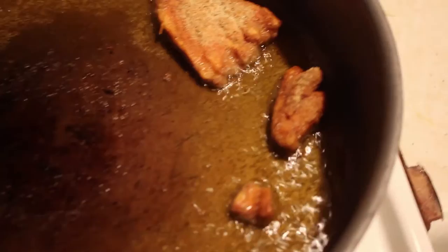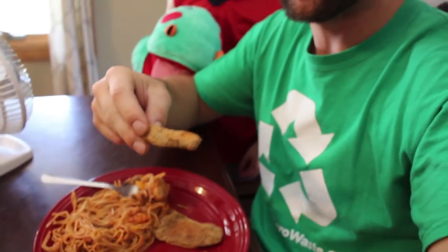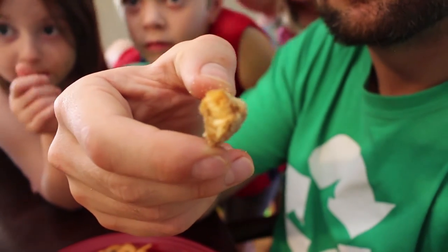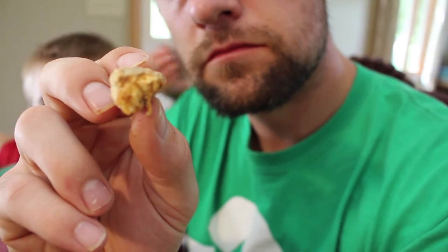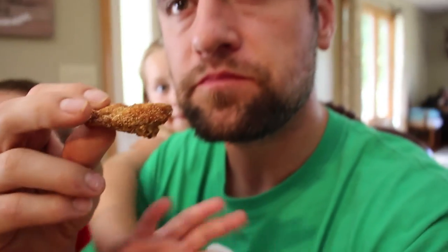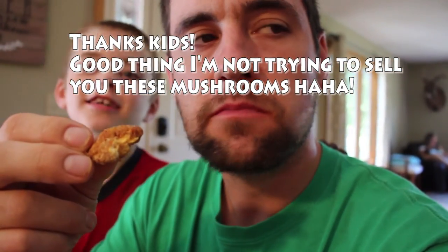Alright, we just fried up a couple of those mushrooms - they're delicious. I'm eating them with my spaghetti. You guys want to try a mushroom? No? Yucky? You might like it - tastes kind of like a chicken nugget. No? These mushrooms are yucky. Yes they are.